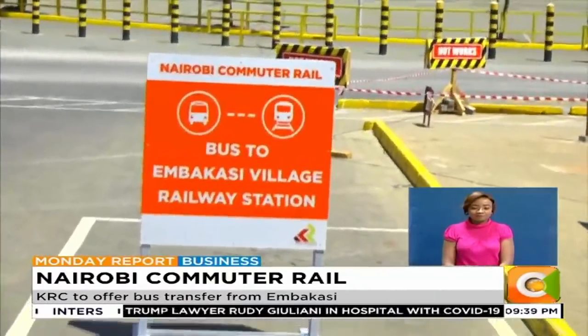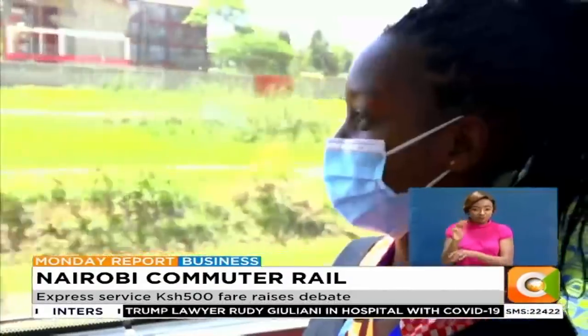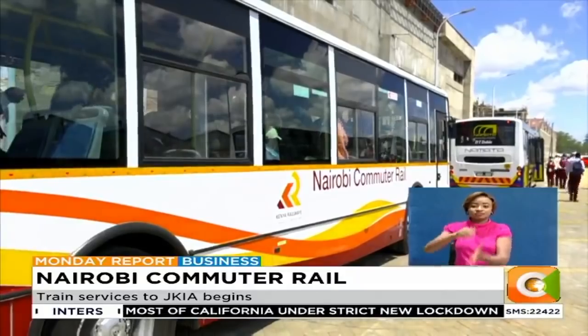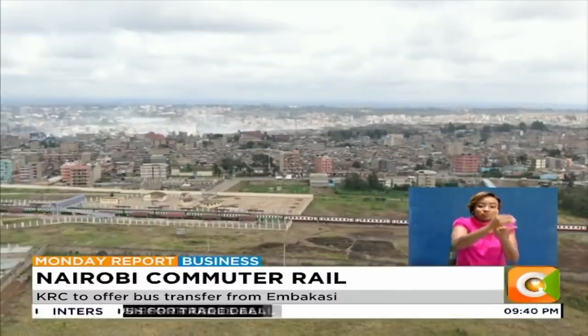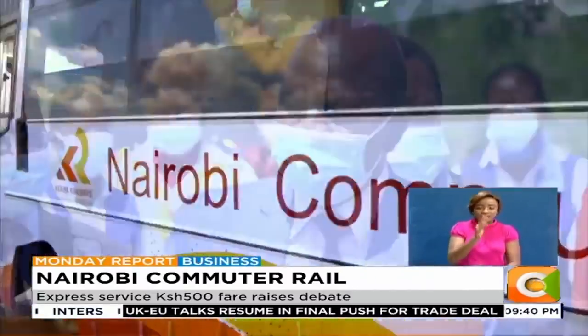However, train fares vary. For an express trip, which took us 32 minutes from the central station to Embakasi station with no stops in between, and a further connection with a BRT bus, will cost you 500 shillings. But if you opt for a regular train with several stops before the final station, it will cost you 100 shillings with an extra 40 shillings for the BRT bus to the airport terminal.